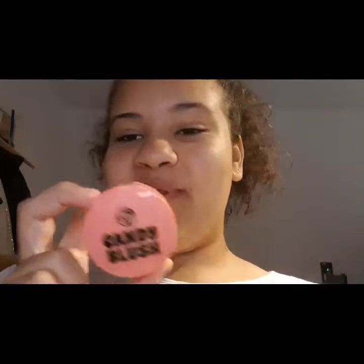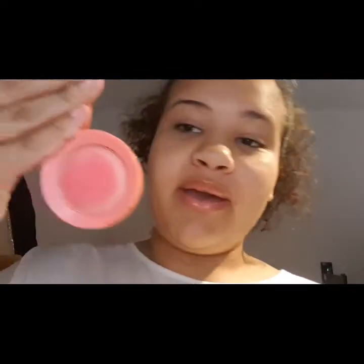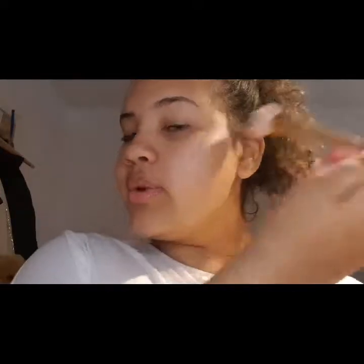I like to use all four shades for different areas of my face — one here, one on my nose. I don't really use contour when I do my makeup, but I definitely use blush. This is the Candy Blush by W7 Cosmetics — it's a very pink color. I apply my blush on my cheeks in an upwards motion with my brush, sweeping upwards on each side.